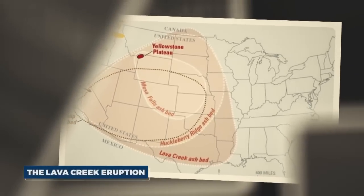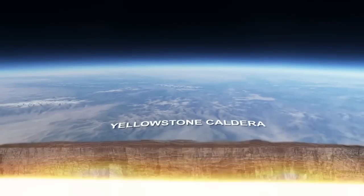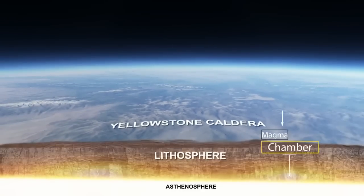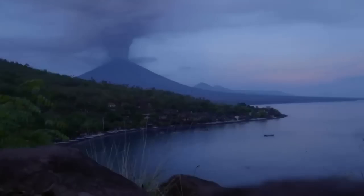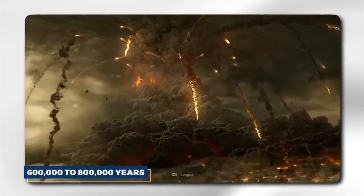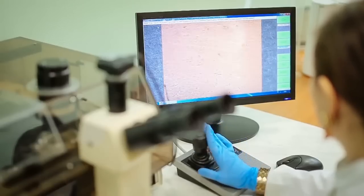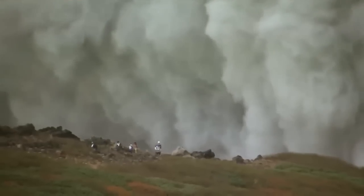The Lava Creek eruption, 640,000 years ago, created the current Yellowstone caldera and was responsible for releasing enormous amounts of ash and gases into the atmosphere, affecting the global climate. These eruptions have occurred roughly every 600,000 to 800,000 years, leading scientists to speculate that the supervolcano might be overdue for another major eruption.